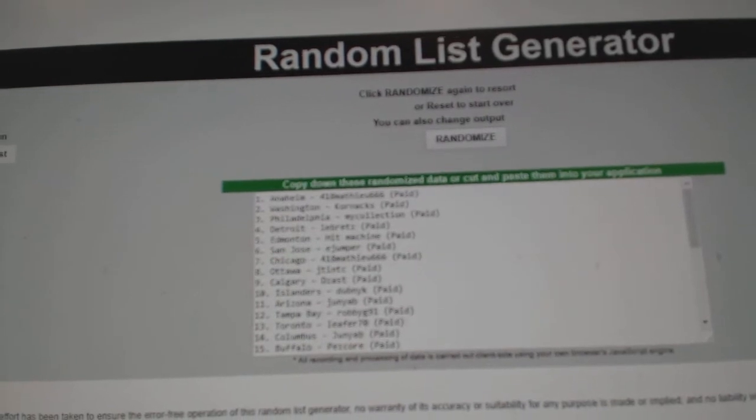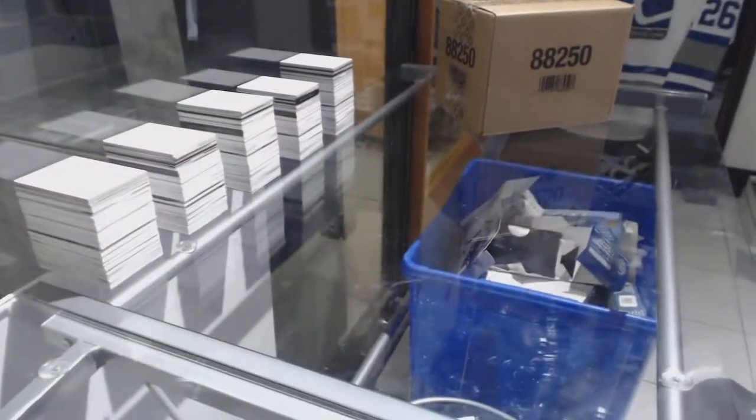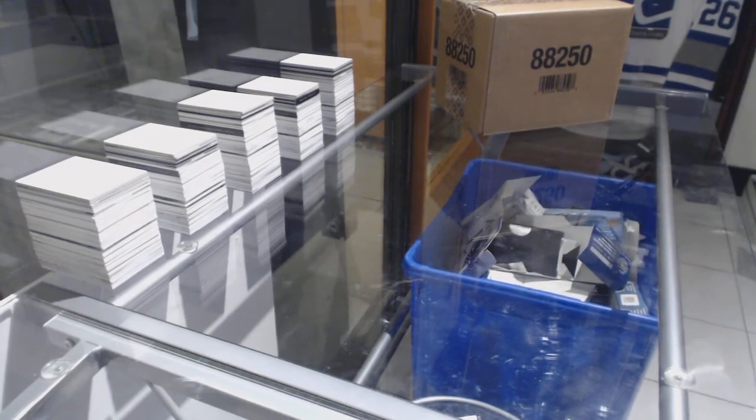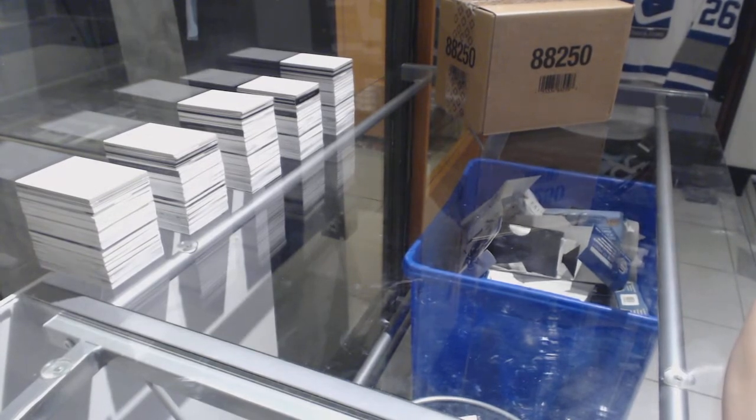418 gets Boston, Cornax gets New Jersey, and my collection gets Vancouver. Best of luck, guys. Here we go.